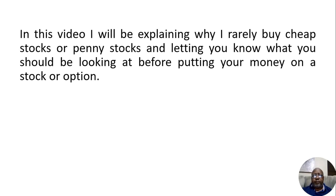Hey guys, in this video I'm going to be explaining to you why I rarely buy cheap stocks or penny stocks, and letting you know what you should be looking at before putting your money on a stock or an option.